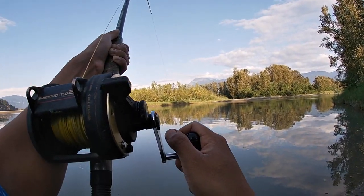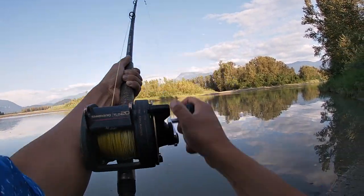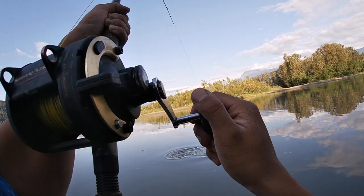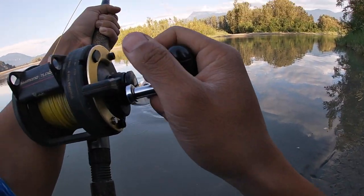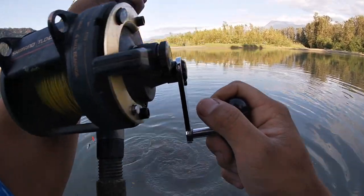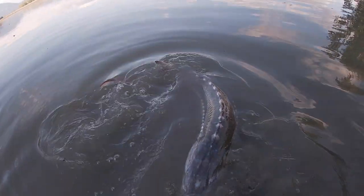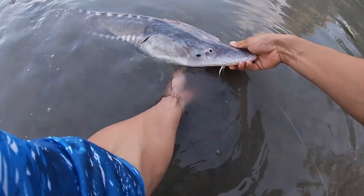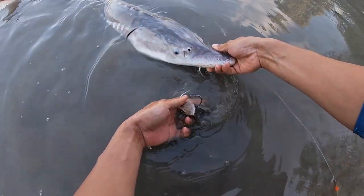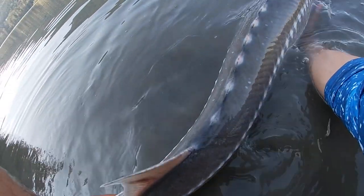Come on buddy. Let's see you jump — I don't think he'll jump. We're on a three-footer. Keep getting small ones lately. Come on guys, I'm trying to help you. Don't be scared. I'll let you go.